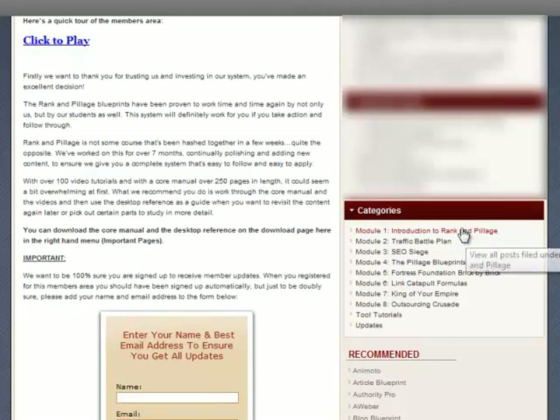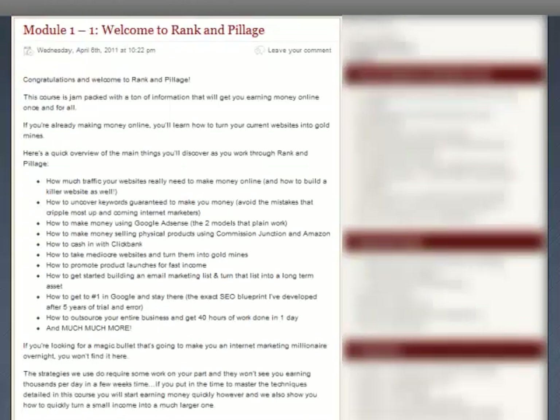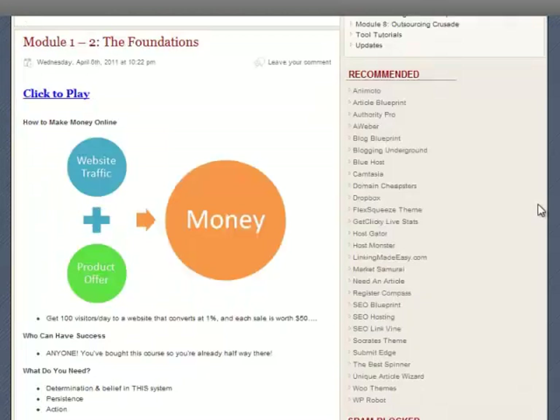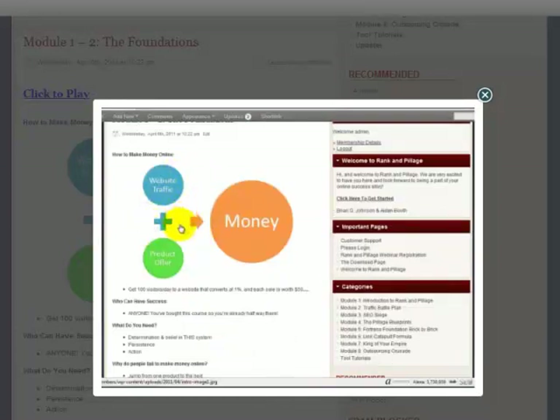I'll start by showing you Module 1, Introduction to Rank & Pillage. Module 1 starts by giving you an overview of the main strategies you'll be learning. I'll now let you have a preview of the video in Module 1 — it introduces you to the foundations of making money online. This image here really sums up what we're trying to achieve and how simple the process is. All you need to make money online is to get traffic to your website and present an offer or product to that traffic that they are interested in, and if you do that you're going to make money.